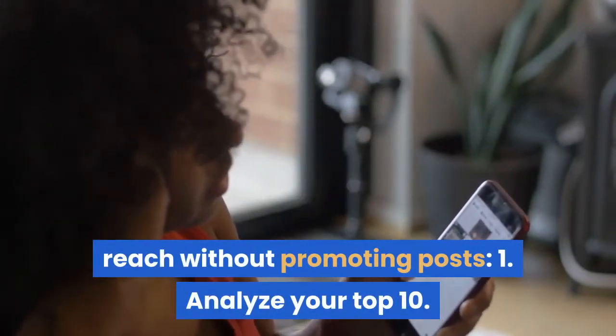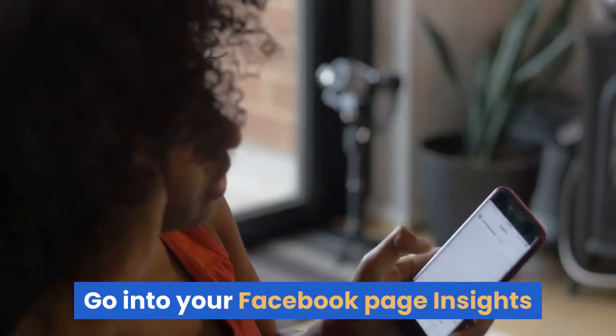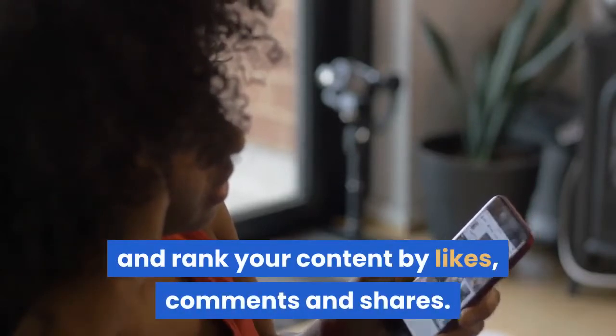1. Analyze your top 10. Go into your Facebook page insights and rank your content by likes, comments, and shares.